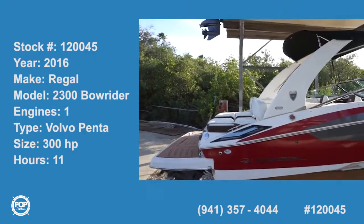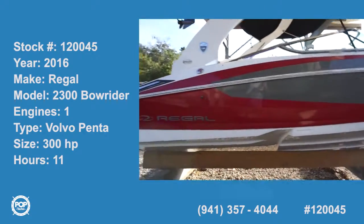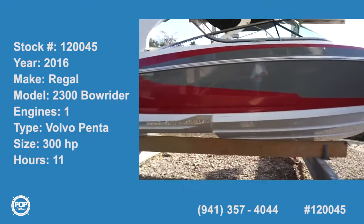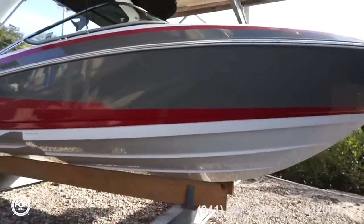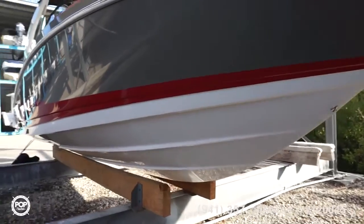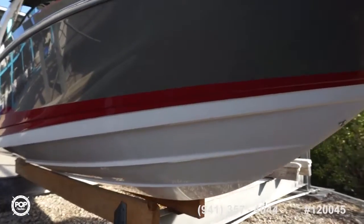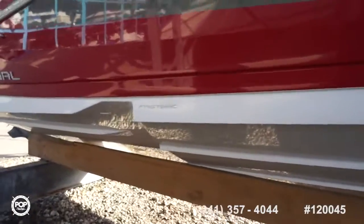Hi folks, Andy here with Pop Yachts. Today we are looking at a beautiful like-new 2016 Regal 2300 bow rider, powerful 300 horsepower Volvo Penta motor, duo prop design, excellent like-new condition with just over 10 hours on the powertrain. Regal is known for their fast track hull design.